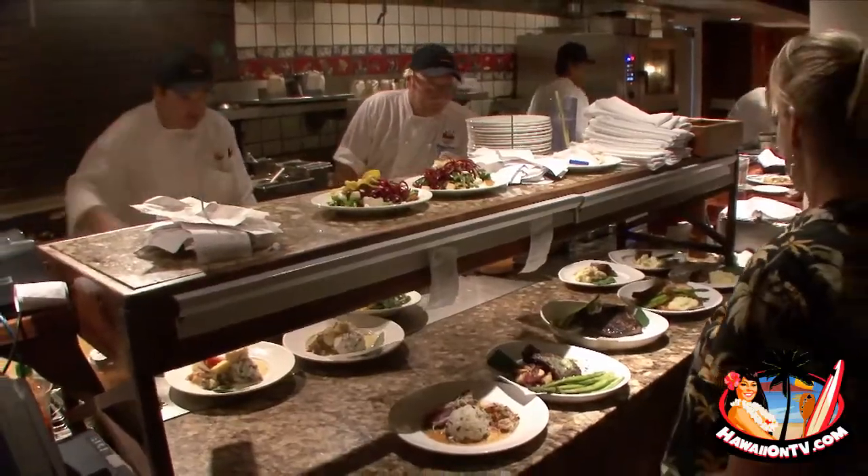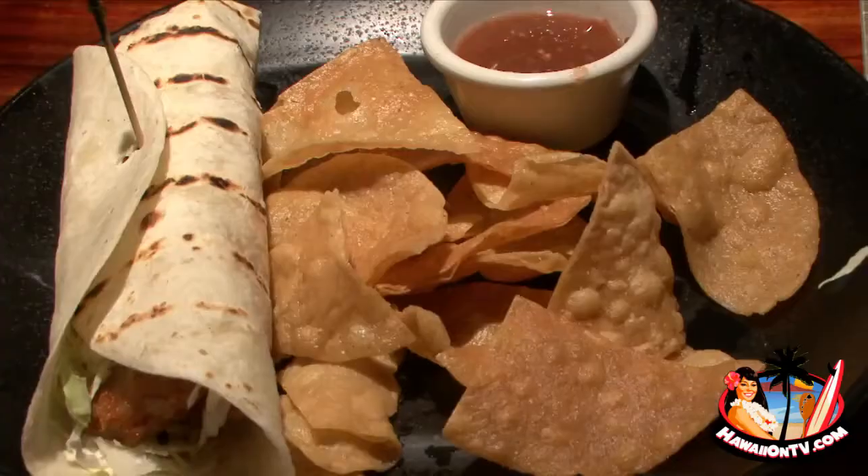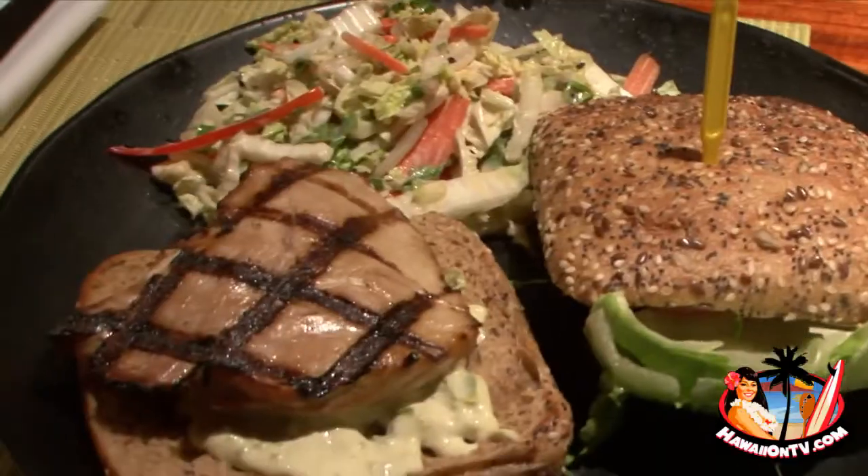Our biggest selling item is a macadamia-crusted mahi. We do have it on our three-course taster menu, and in our dining room it's our main seller. We sit down at a table with upper management and do like ten different items and do a tasting — toss around what works and what doesn't. We have a big discussion about what goes on our menu.